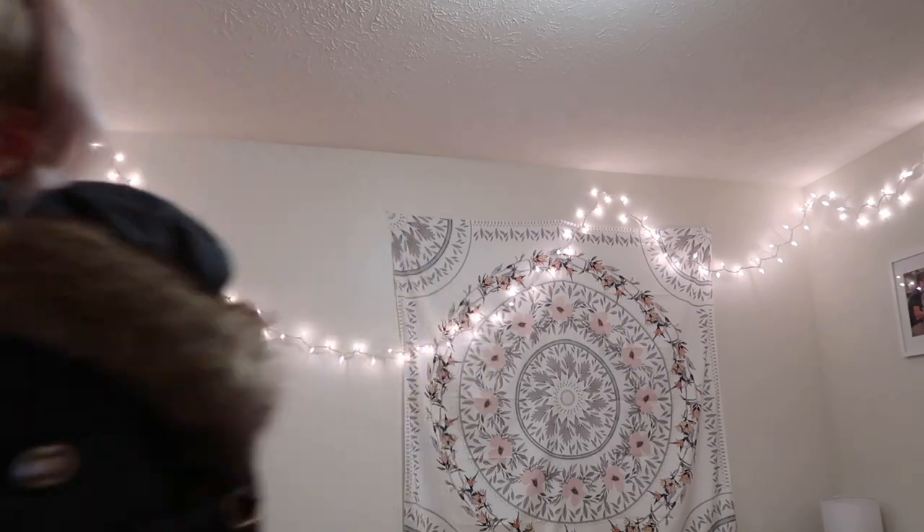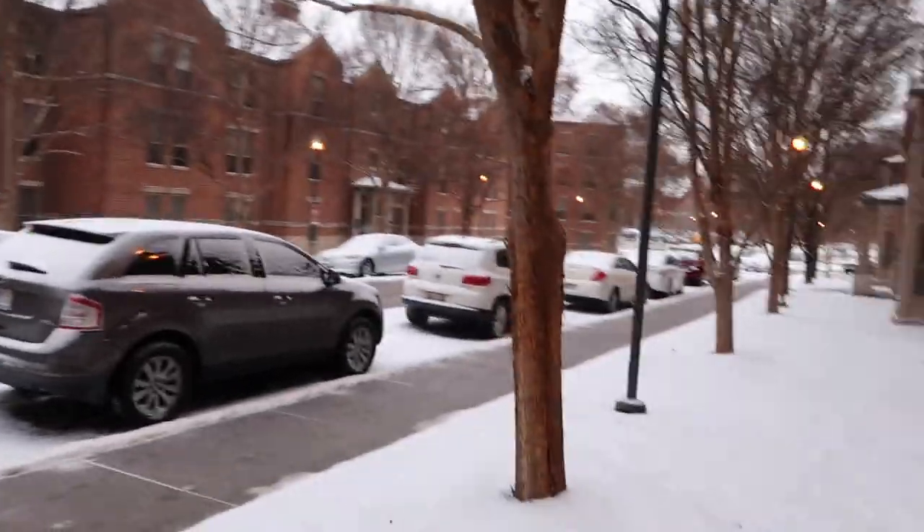Then I went ahead and put my coat on and masked up to go walk on campus to get my COVID test. I live about a 10-minute walk from my campus center, so it's not too bad. I go to IUPUI, which is Indiana University Purdue University of Indianapolis, and they are COVID testing people that live on campus twice a week now, which is why I am getting tested.